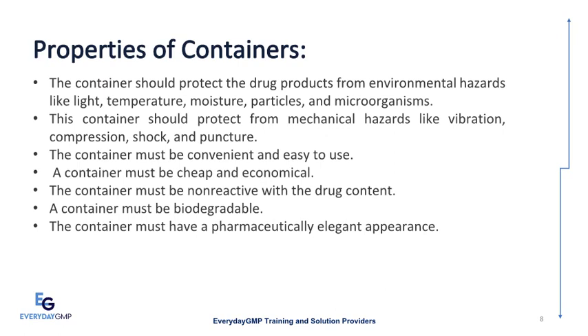The container must be convenient and easy to use. A container must be cheap and economical. The container must be non-reactive with the drug content. A container must be biodegradable. The container must have a pharmaceutically elegant appearance.